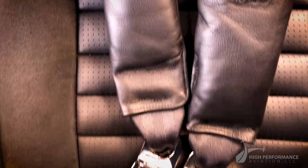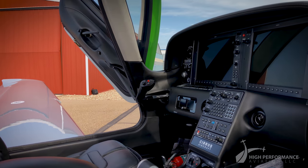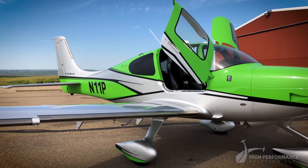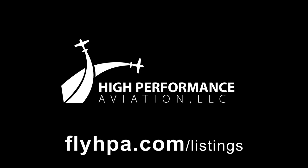For increased safety, Cirrus includes the proven Cirrus Airframe parachute system in addition to front seat airbags and energy absorbing seats. Not only is it fast, safe, and comfortable — November 1-1 Papa is a blast to fly. Find your adventure in this iconic Cirrus SR22T G5 GTS.